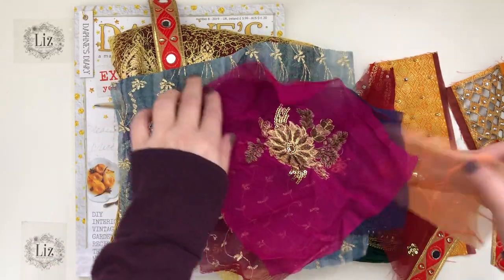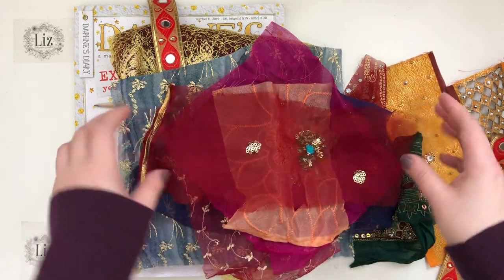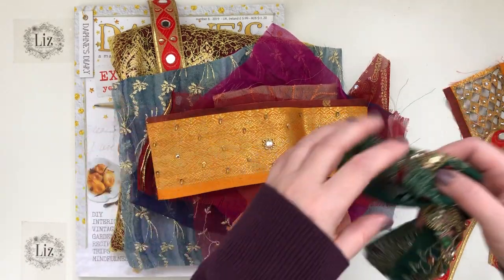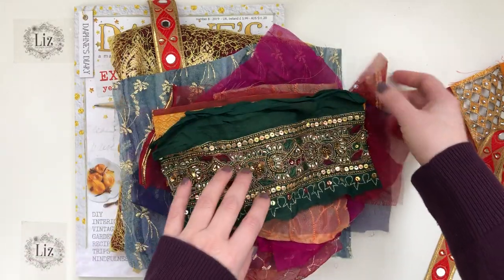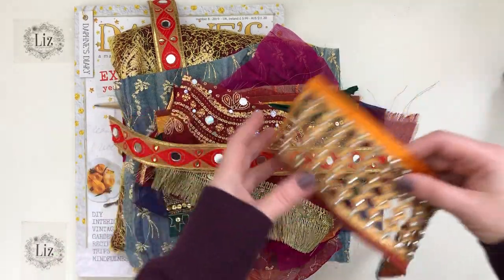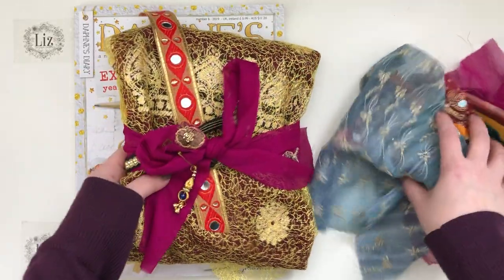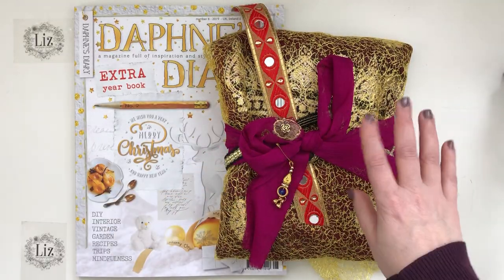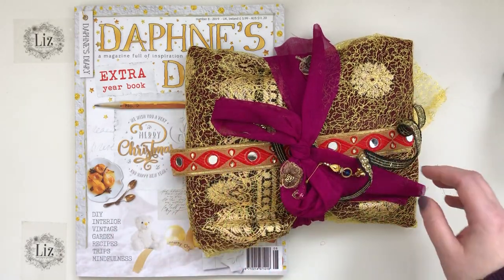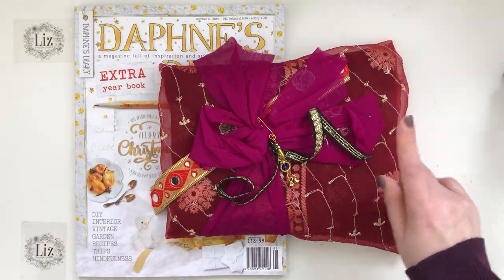I'll link the previous video below in case you haven't seen it. Those of you in Canada will be very happy — this is currently shipping to Canada only. I will only have two of these beautiful sari fabric bundles at this point in time. I'll leave the shop link below. Here's the first one available and the second one as well — two currently, that's all I'll have in my shop right now.